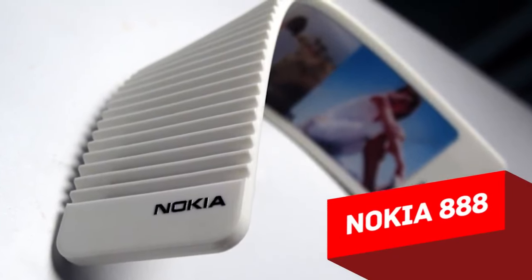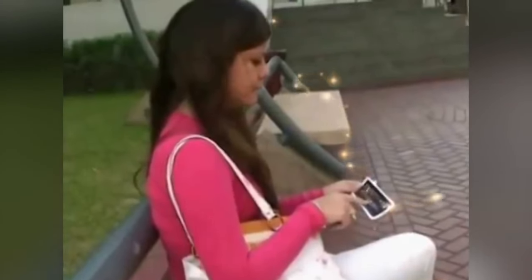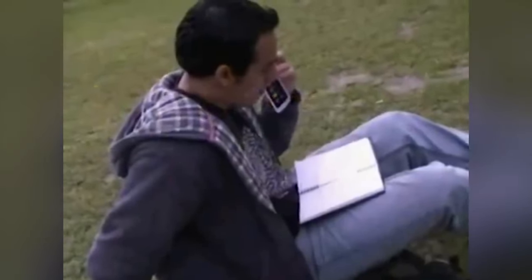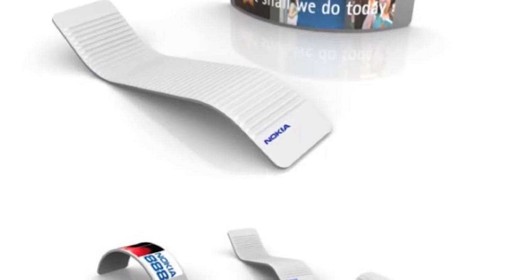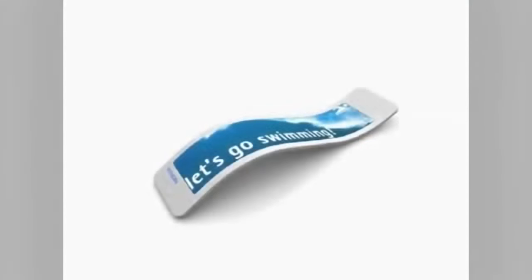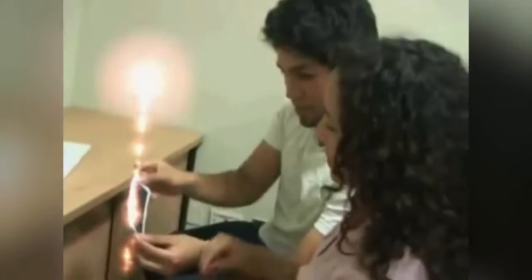Nokia 888. This phone is an example of flexibility. The idea is that its innovative screen and soft frame will allow you to bend the phone any way you want — around your arm, folded, bent inwards and outwards, and so on. The phone is supposed to be just 5 millimeters thick, and it will have a built-in system of cables that allow it to move or bend when you get a message or call — phones literally coming to life. Liquid batteries might be used for energy supply as well. The Nokia 888 might easily be the phone of the future.